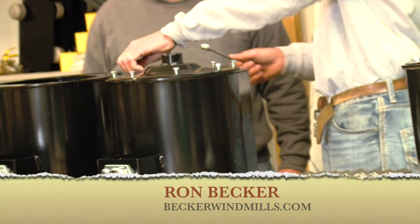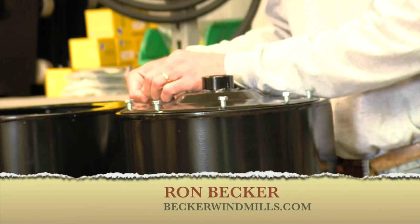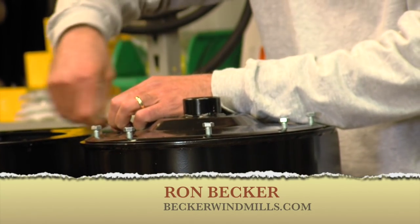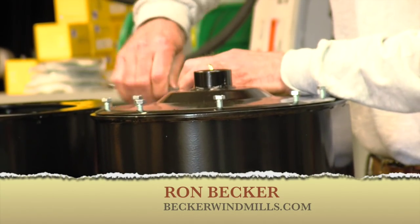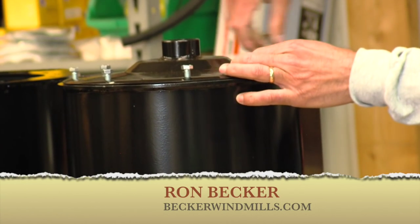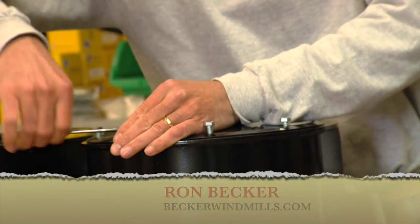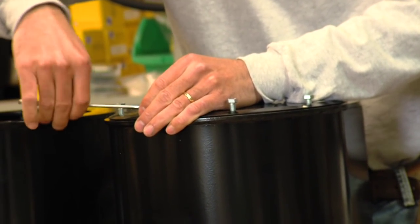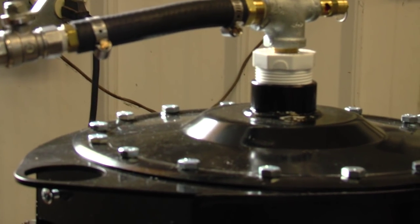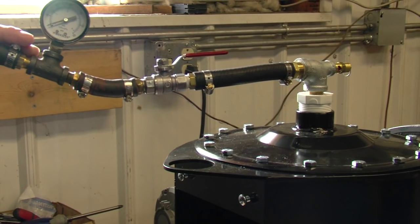We assemble all the compressors so that customers don't have to mess with that. We test each one before it's sent out to make sure we have the correct air pressure and the right amount of air coming out. We want to make sure everything is just right on these compressors.